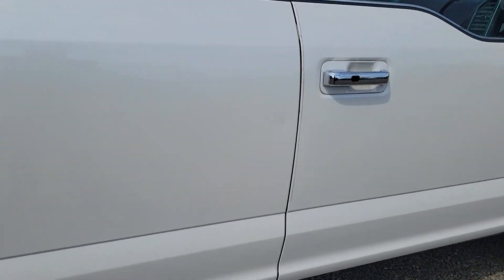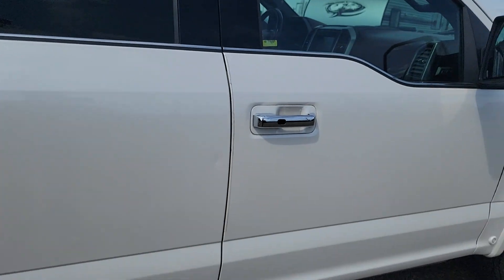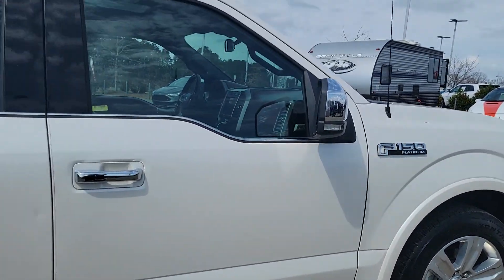Got a tiny little door ding right there. Look at this thing — awesome truck, guys.